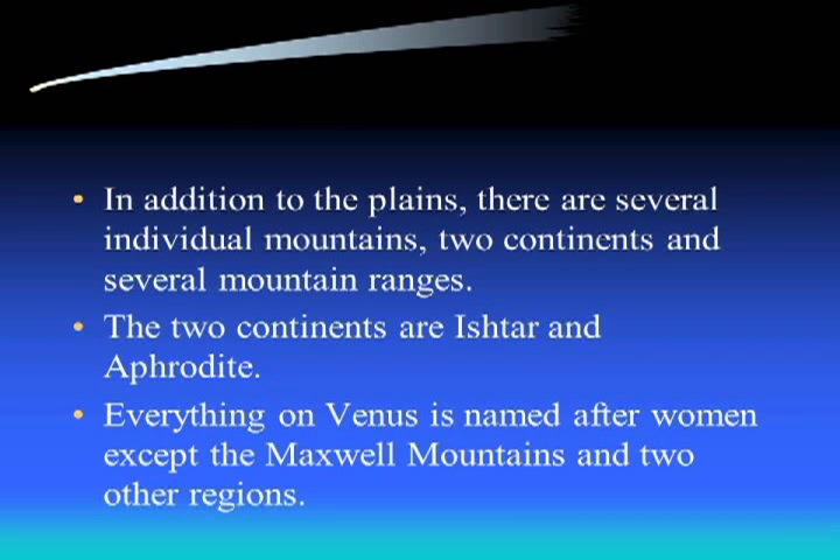In addition to the plains, Venus has several individual mountains, two continents, and several mountain ranges. The two continents are Ishtar and Aphrodite. Since Venus is named after the goddess of love, basically everything on Venus - with very rare exceptions - is named after women. The Maxwell Mountains are one of the few exceptions; nearly everything else that has a name on Venus is named after a woman.